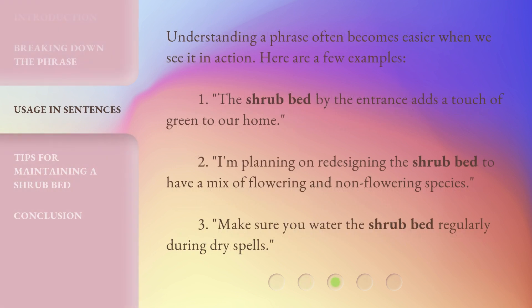Understanding a phrase often becomes easier when we see it in action. Here are a few examples. One: the shrub bed by the entrance adds a touch of green to our home. Two: I'm planning on redesigning the shrub bed to have a mix of flowering and non-flowering species. Three: make sure you water the shrub bed regularly during dry spells.